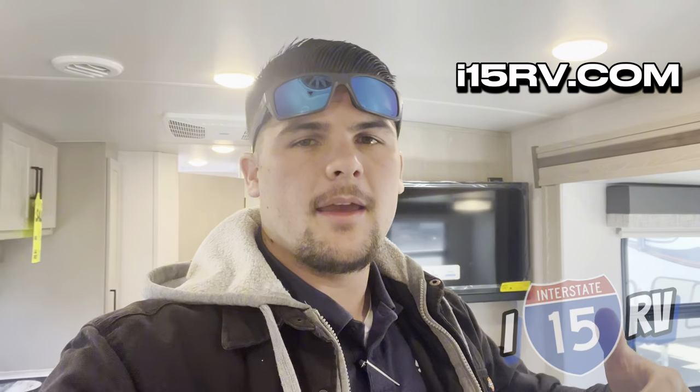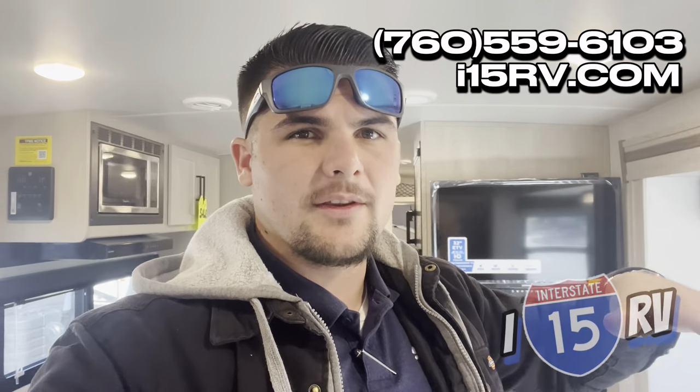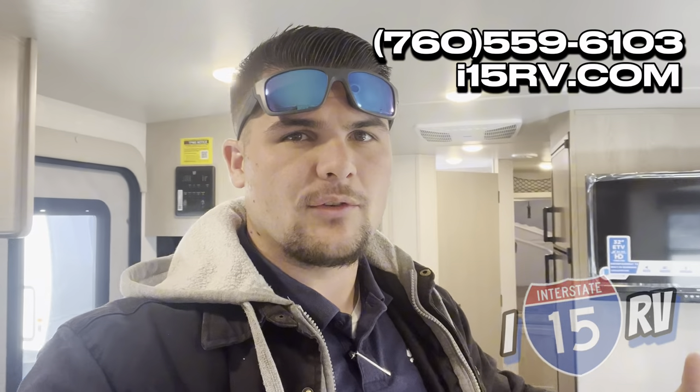I'm going to finish taking pictures of this to upload to our website. Go to i15rv.com for more information on this Shamrock. Also make sure you text or call me at 760-559-6103 if you're interested in this coach or any of the other inventory on my lot.